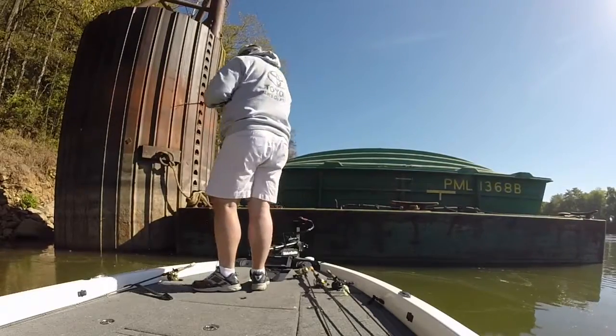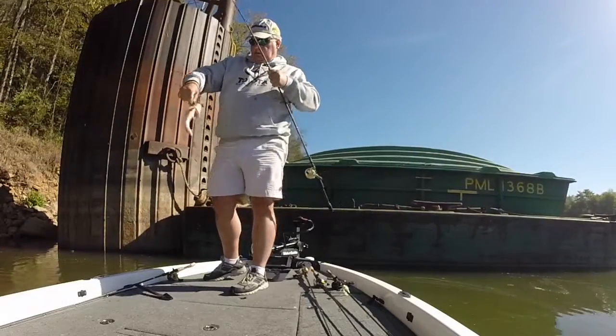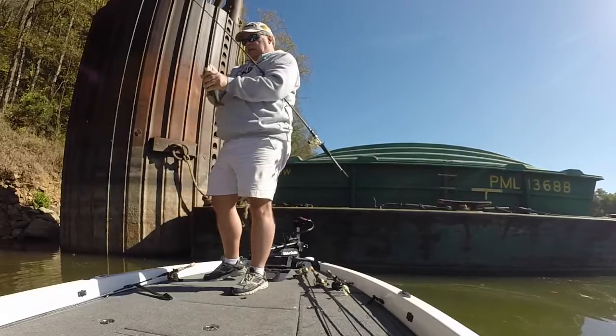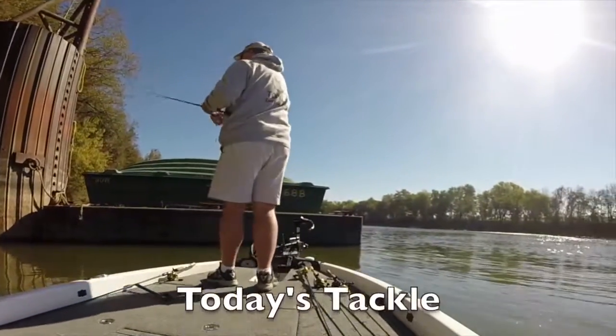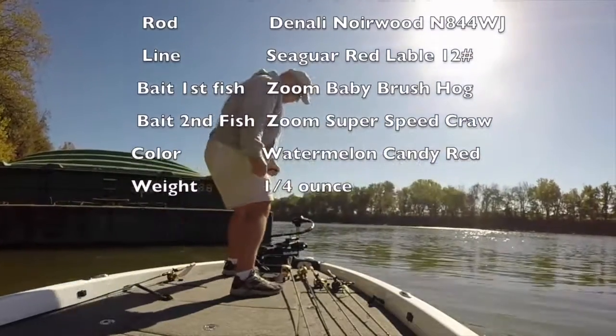There's another one back there. There's another spot. We caught a couple off of that one. Let's crank up and head down to the next one and give it a shot.